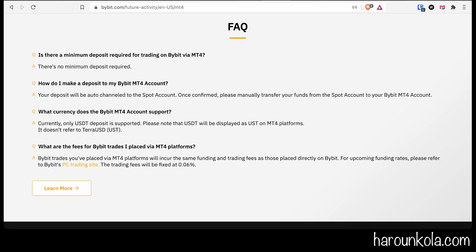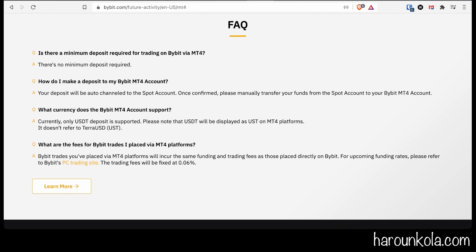A common question is whether there's a minimum deposit — there is no minimum deposit. In my account, I started with $50 and haven't traded yet. Your deposit is automatically channeled into your spot account; once confirmed, you can manually transfer it from your spot into your MT4 account. Note: Bybit only supports USDT, but I did a USDC deposit. They also note that USDT will be displayed as USD, and USD here is not TerraUSD.